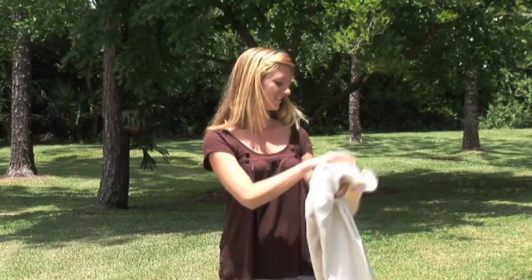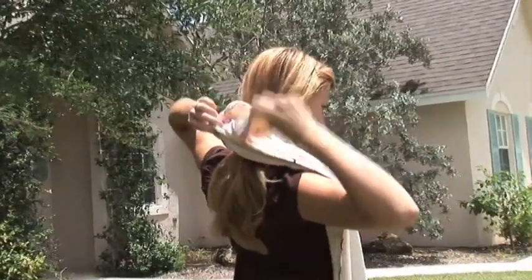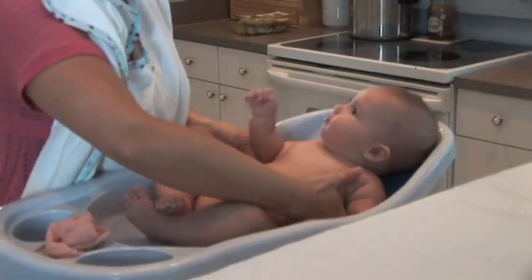Before bathing baby, mom puts Cuddlecloth on. She brings the tab behind her neck and pulls the tab through the hole. Both hands are now free. Cuddlecloth is now secure. Let the bathing begin.